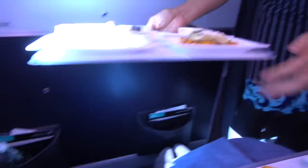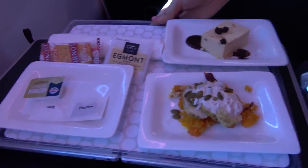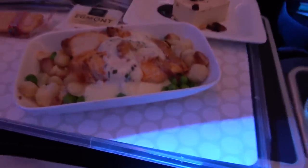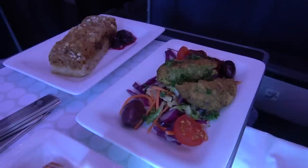Lunch included a set starter, dessert and cheese, and three choices for the main course. I chose the paprika chicken with macadamia nuts — it was delicious. My wife ordered a vegetarian meal and it was equally good.